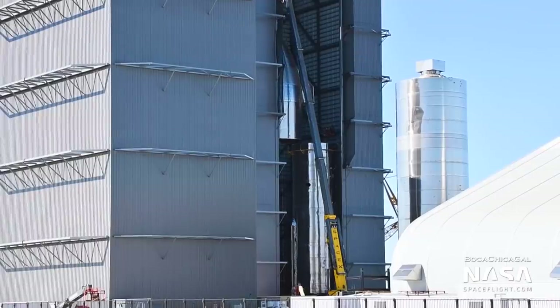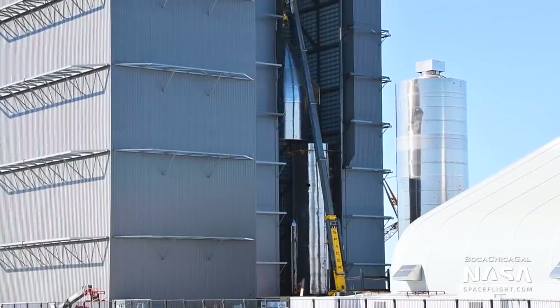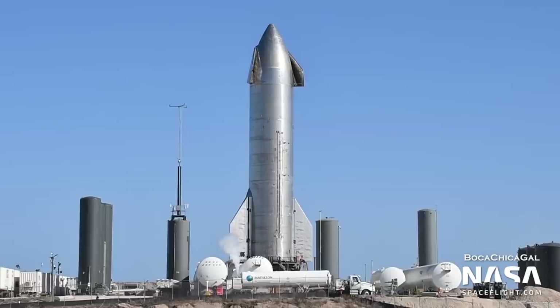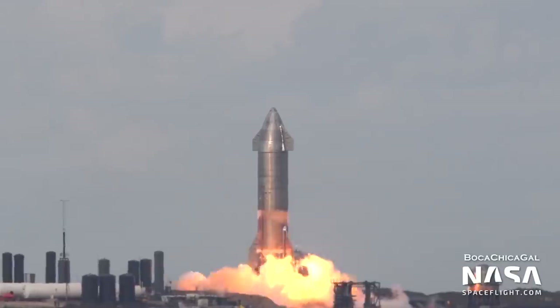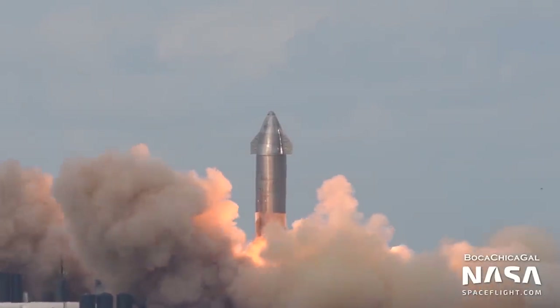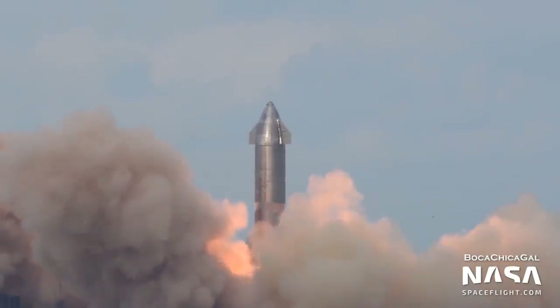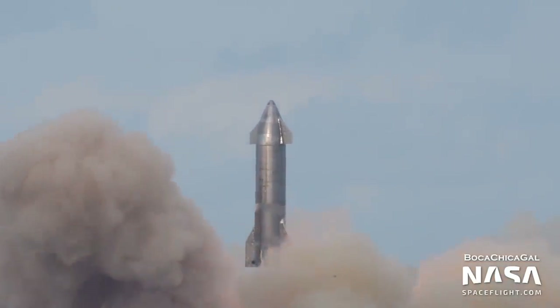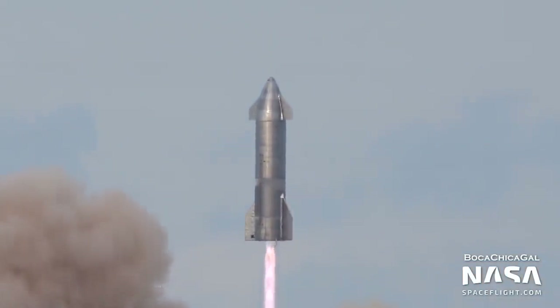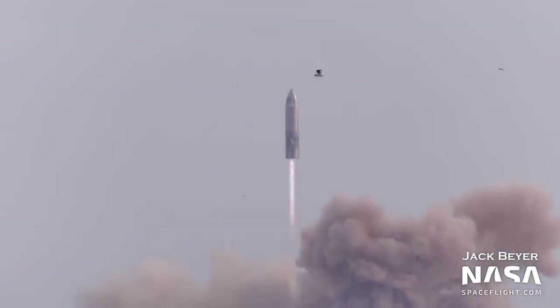Serial Number 10 would follow in Serial Number 9's footsteps by performing its own 10-kilometer flight on March 3rd. SN10 was similar to SN9, except it featured many more heat shield tiles to test how they would stay attached during flight. SN10 aimed to improve on SN9's flight profile by reigniting all three Raptor engines prior to landing, then quickly down-selecting the best two to use, shutting down the third, before switching to one for the final touchdown.